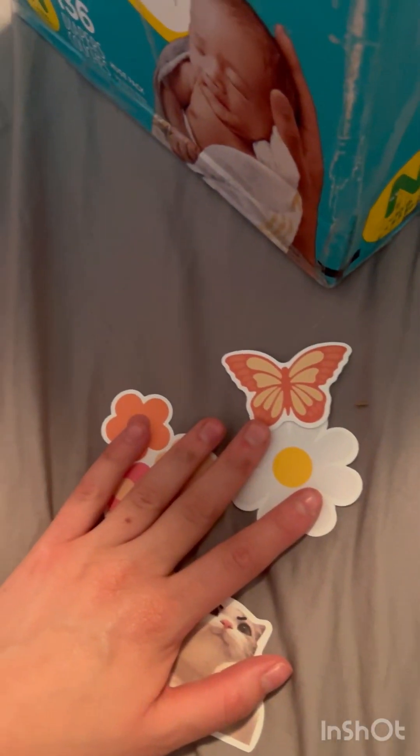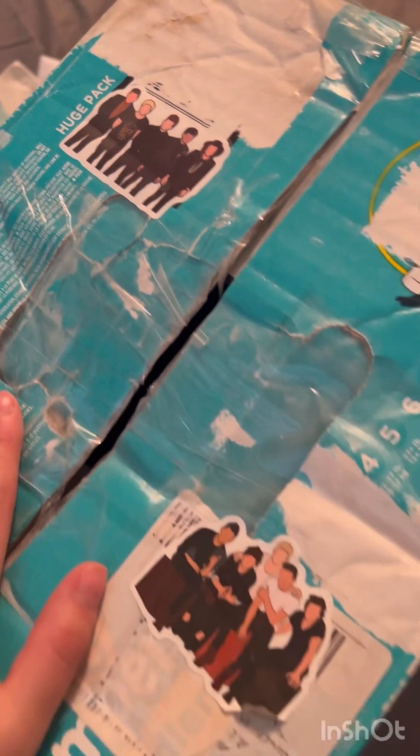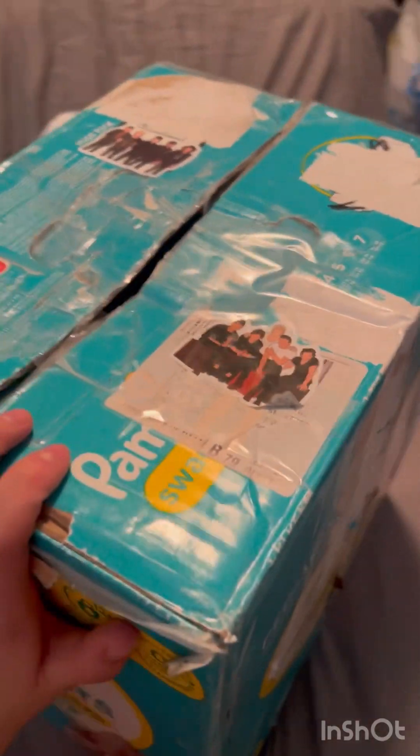Here are the stickers, and on the box there are actually One Direction stickers — and that's my favorite band, so I love that.